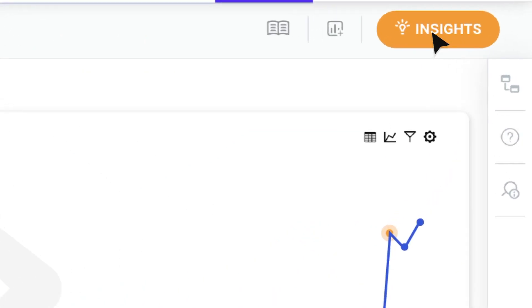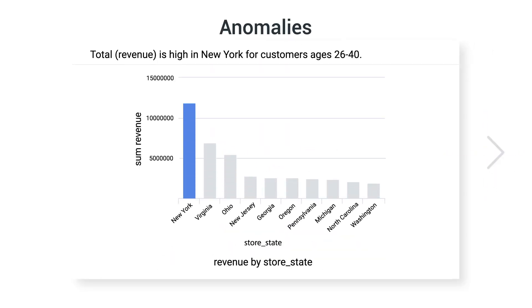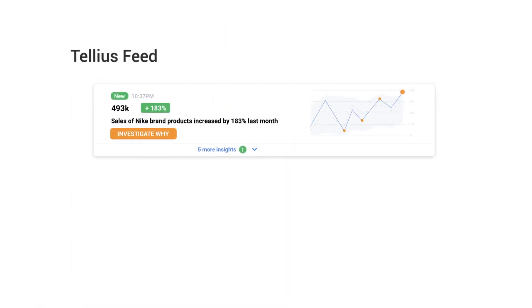Insights are automatically discovered for you by applying machine learning algorithms that analyze billions of data points to uncover patterns and anomalies in your data, surfacing important findings you might not have thought to ask, and feeding new discoveries based on your interests.